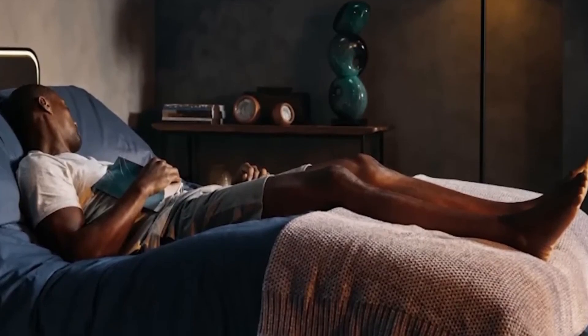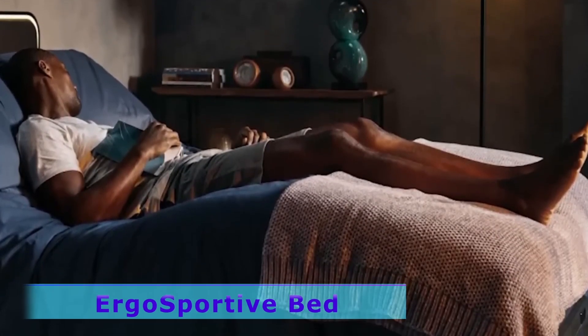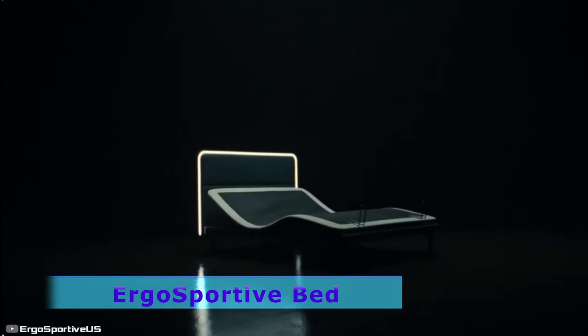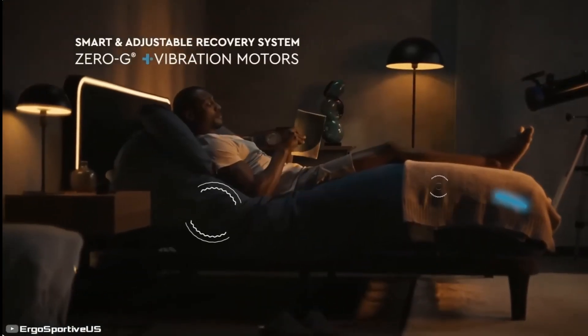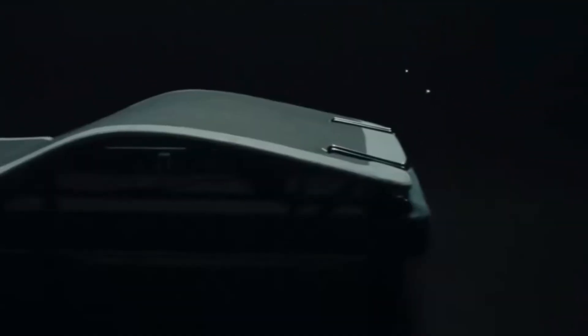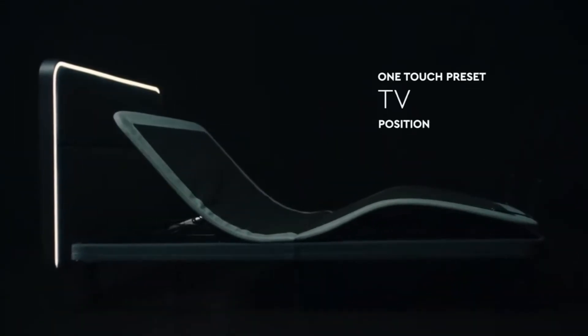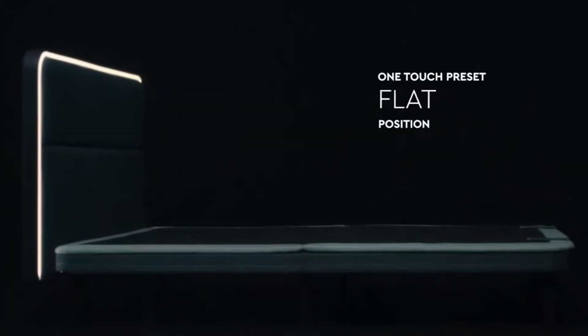A smart bed. A US-based company has created the Ergo Sportive Bed — a functional modern bed with automatic body angle adjustment and anti-snoring features. The bed uses smart sensors to track sleep patterns and sends data to a smartphone app. It automatically selects three body and leg tilt modes and raises the head when irregular breathing is detected. The bed also provides a gentle wake-up with built-in vibration modules.